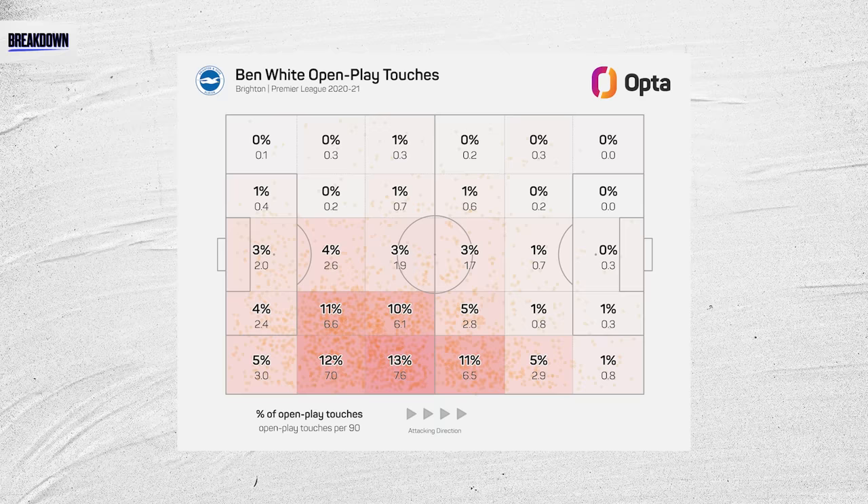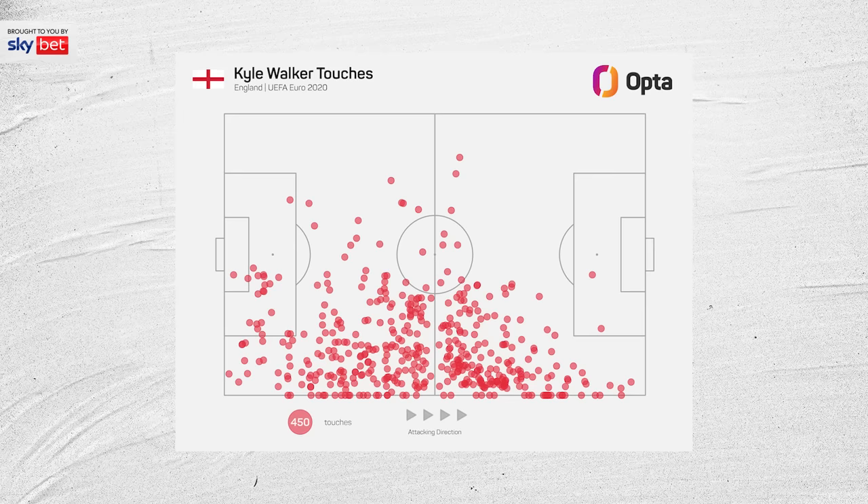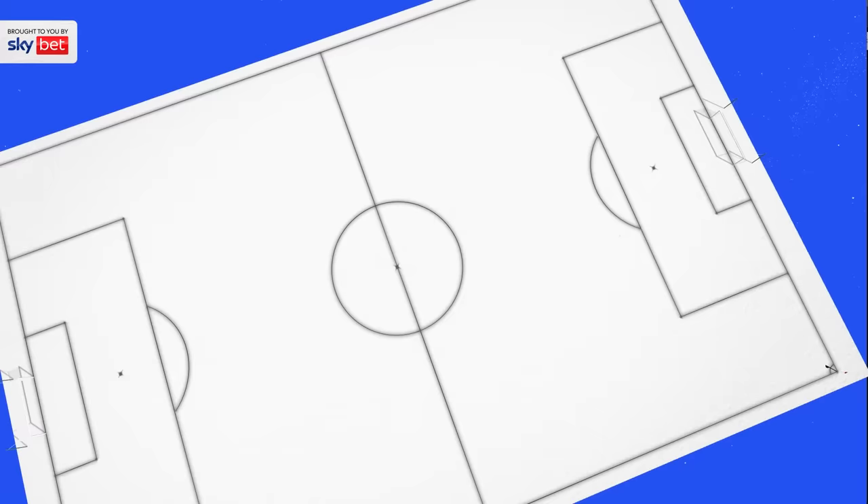For example, Ben White and Kyle Walker are much more comfortable playing as a right centre-half in a back three. Ben White played there a lot for Brighton before Arsenal signed him, and Kyle Walker plays his best football for his country in that position. So whilst on the team sheet it looks like they're playing as a right back, they're much more familiar in the areas they tend to play in on the pitch.